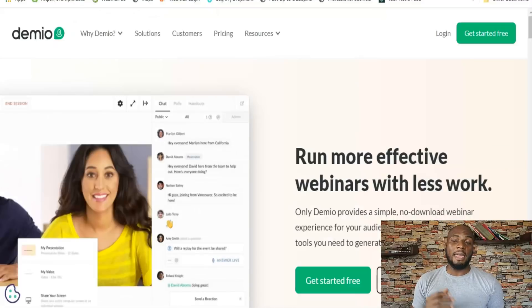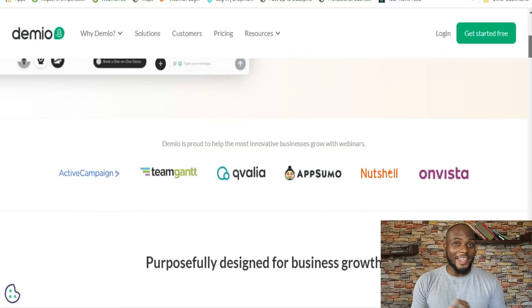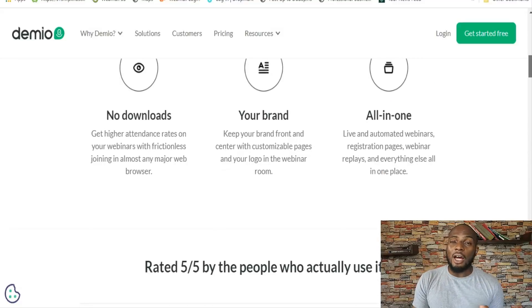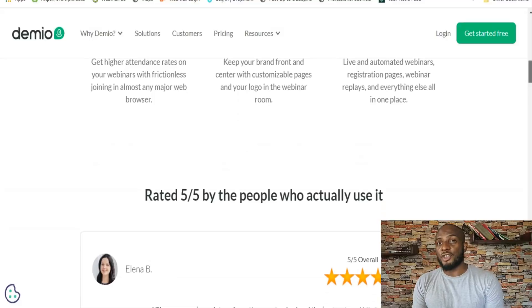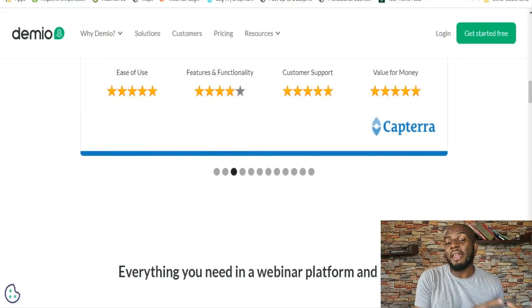The next one on our list is called Demio. Demio is a newer webinar solution that came out a couple of years ago, and its emphasis is on ease of use and marketing features. I can attest that Demio is a really solid platform — when I first used it, it was pretty straightforward to get my first webinar out there. With 24-hour live chat support, you can't go wrong. It has a lot of tools for marketing — not quite up there with WebinarJam yet, but making strides. With Demio, you can run hybrid webinars, live webinars, as well as automated webinars.